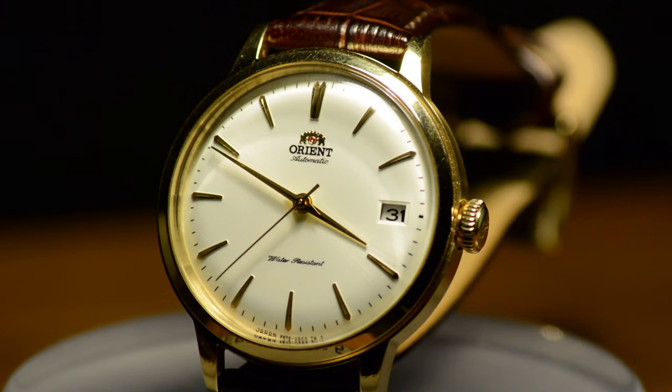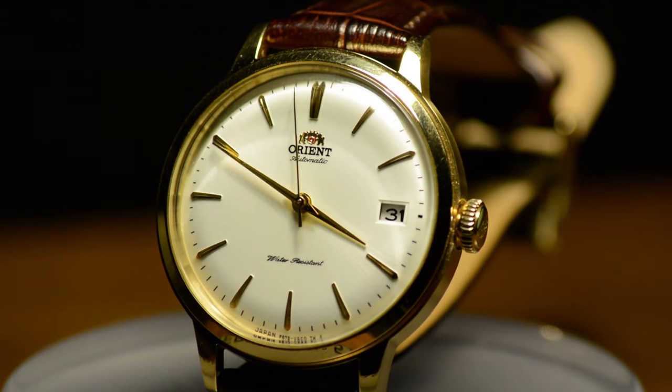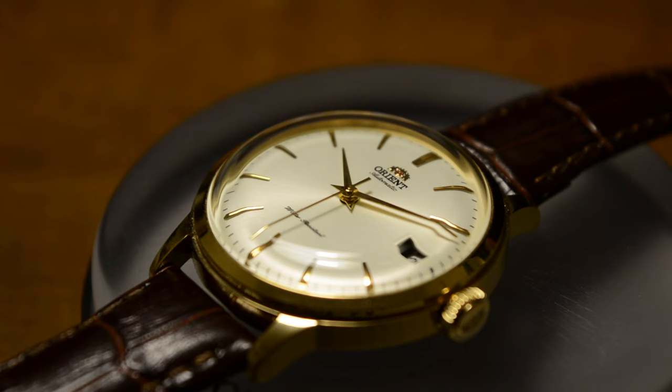If you found yourself nodding in agreement, intrigued by its subtle charm, or even questioning its unconventional choices, don't forget to hit the like button and share your thoughts in the comments below. What's your take on this unique timepiece — is it a hidden gem or a watch with something to prove? If you haven't already, subscribe to our channel for more explorations into the fascinating universe of watches. Until next time.